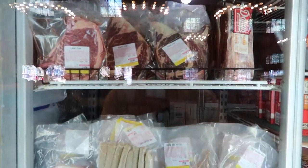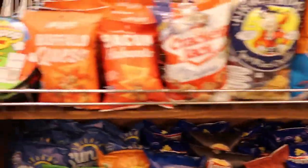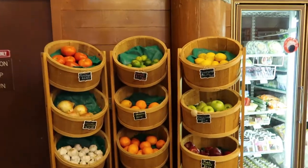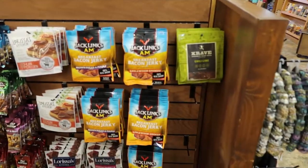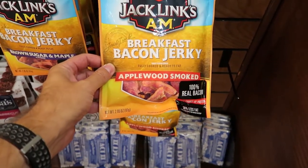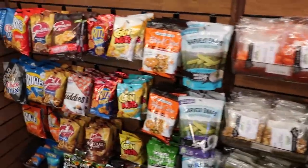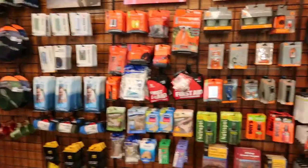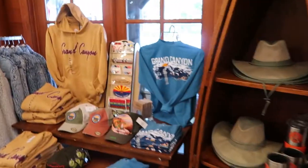There's some produce — oranges and fruit. And there's AM jerky, which is like a breakfast bacon jerky — I've never seen that before, and it sounds good. All sorts of snacks, and a lot of extra camping equipment if you forgot something: first aid kits, lights — everything you need to survive here. And even some Grand Canyon merch. There's a hat that's kind of loud but I kind of like it — $20.